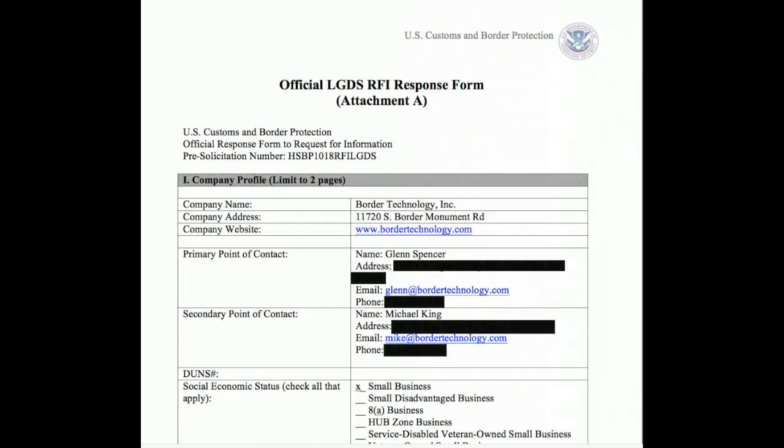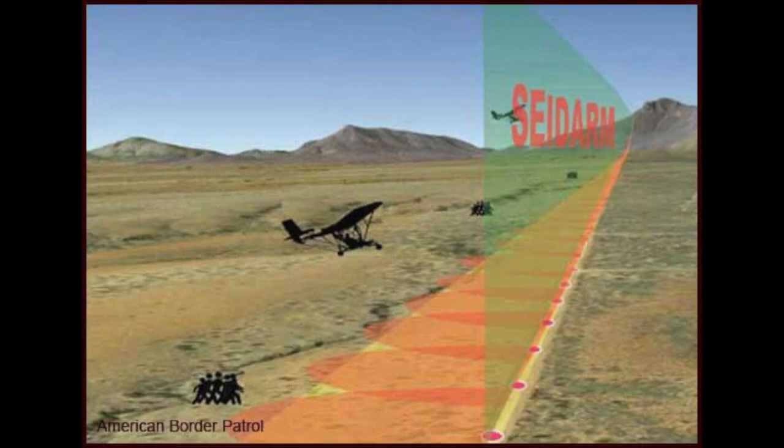On November 7, 2017, Border Technology, a small Arizona company, submitted a response to the request for information based on technology it called Sidearm, or Seismic Detection and Ranging Mechanism.